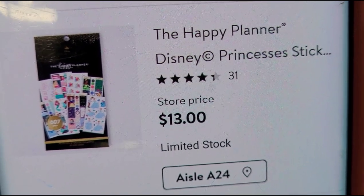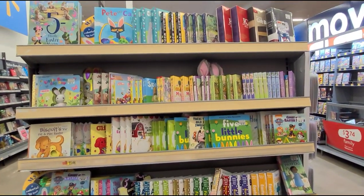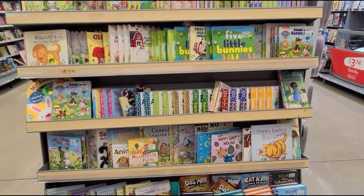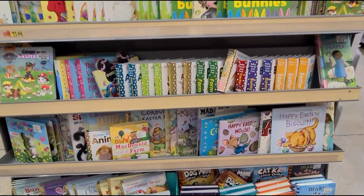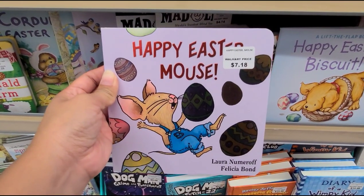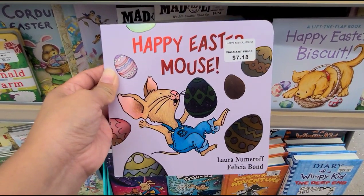Scan the barcode and hopefully it's a better deal at your stores. Also guys, don't forget about the Easter books. If you're interested and you have kids that love reading books, they have a lot to choose from and they're all 50% off right now. Like this one — it was $7.18 and now it's $3.59.